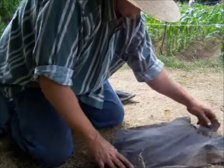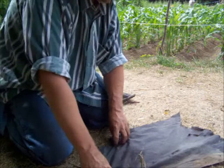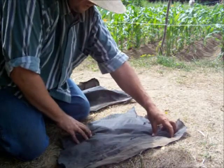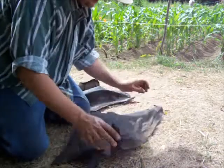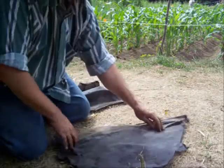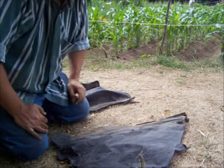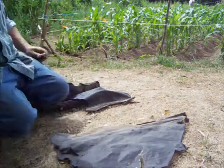I'll just weight the edges of this down with a little bit of dirt at each corner. In the morning, those squash bugs will get under this and I can just lift it up, squish all the squash bugs, put it back down, and hopefully more will get under it if there's any left. I can come back each morning or every other day whenever I get out here and kill those squash bugs.